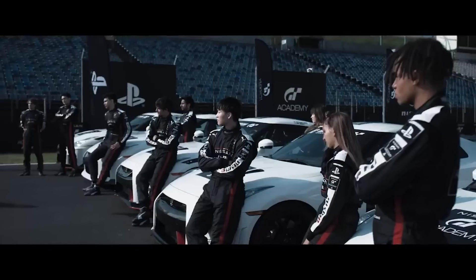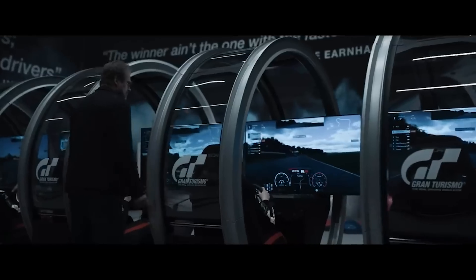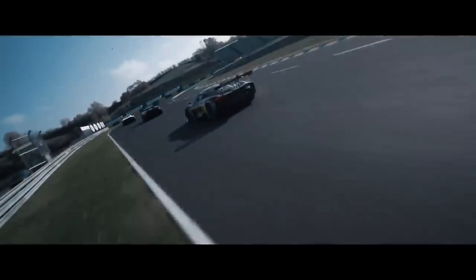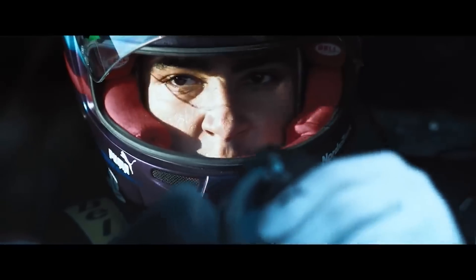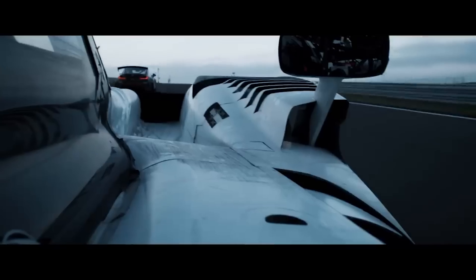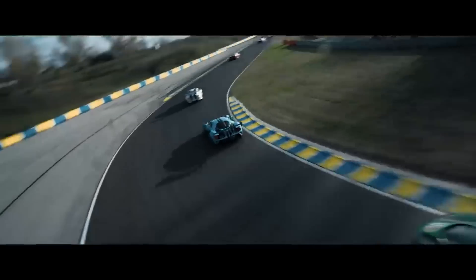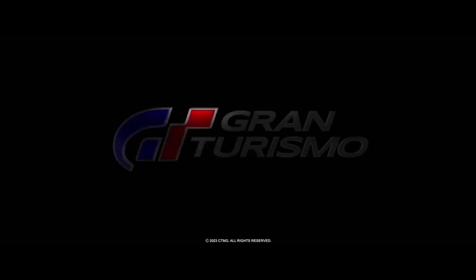Gran Turismo trailer. In what was a rather car-centric press conference from Sony, the company finally shared footage and details from the upcoming Gran Turismo movie. The trailer is a behind-the-scenes look at the film with some of the basic details of the plot, but what the trailer focuses on mostly is the filming of the driving, and it looks excellent. Particularly neat are some of the shots that evoke the racing game, such as a third-person chase cam that should be familiar to just about anyone who's played any racing video game in the past 20 years. Gran Turismo will hit theaters on August 11, 2023.